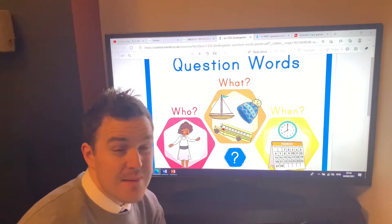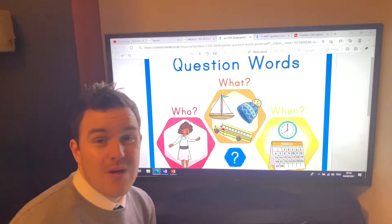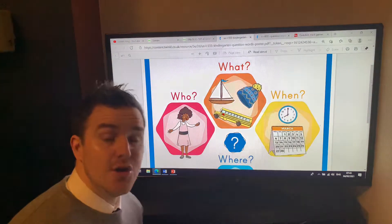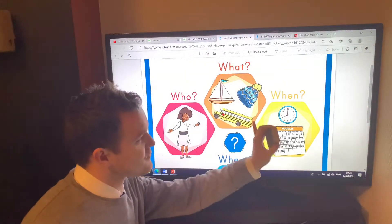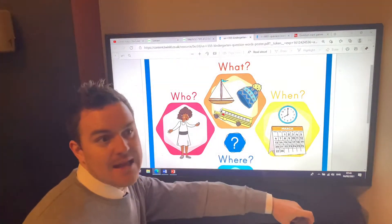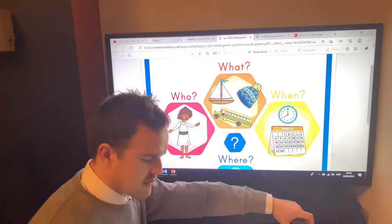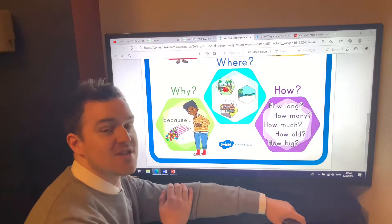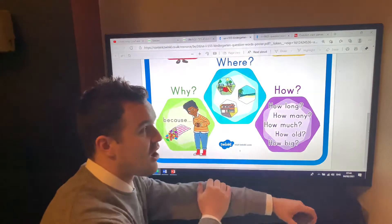There are lots of question words — main ones which come up often. You use them every day when you're talking to each other in class. We have 'who' — for example: 'Who has broken my Lego model?' or 'Who has stolen my Peppa Pig pencil?' 'What' — 'What on earth is that hat you're wearing?' 'What time is it?' 'What's for dinner today?' 'When' — 'When is it break time? When is it lunch time?' People are asking me constantly, even as soon as they arrive. 'Why have you poured Lego all over the floor?' 'Where did you go at the weekend?' 'How long, how many, how much?'